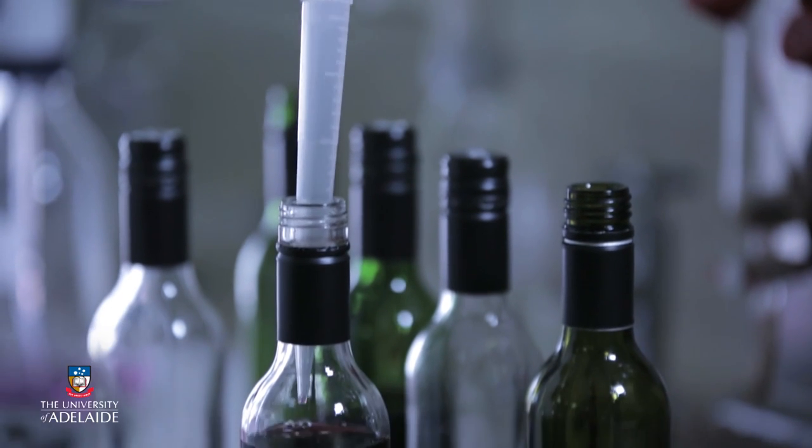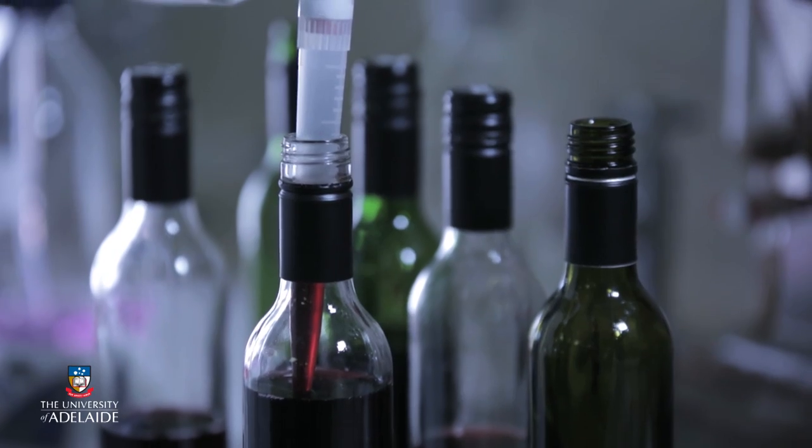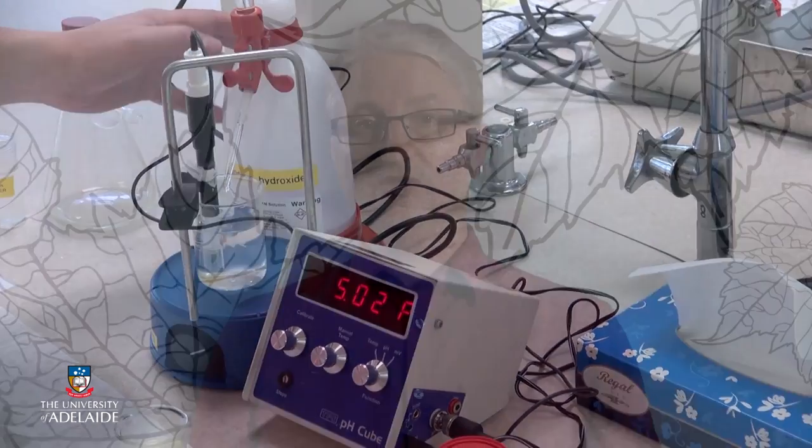Prior to bottling, a full analysis of the wine is undertaken of a large number of parameters such as pH, titratable acidity, dissolved carbon dioxide, dissolved oxygen, free and total sulphur dioxide, alcohol, and volatile acidity, just to name a few. It is crucial that proper preparation is required prior to bottling, most significantly ensuring that any equipment that will make contact with the wine is sterilised before use, independent of whether the wine is destined for sterile or non-sterile bottling.